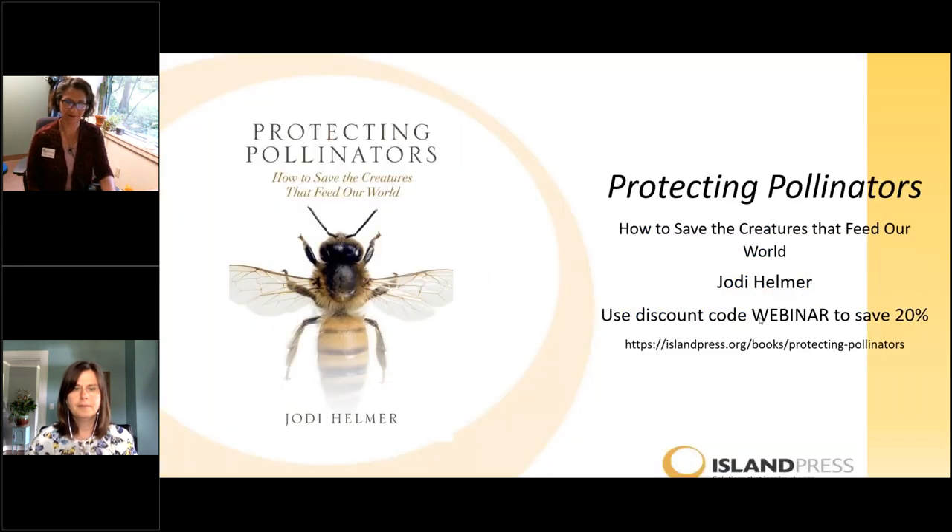I'd like to introduce our panel. First, we have Jodi Helmer. She is the author of Protecting Pollinators: How to Save the Creatures that Feed Our World. She writes about farming and the environment for Scientific American, National Geographic Traveler, NRDC, Sierra, and The Guardian. She raises bees, goats, and chickens in rural North Carolina. This is her book, and if you'd like to buy a copy today, you can get 20% off with the coupon code WEBINAR.